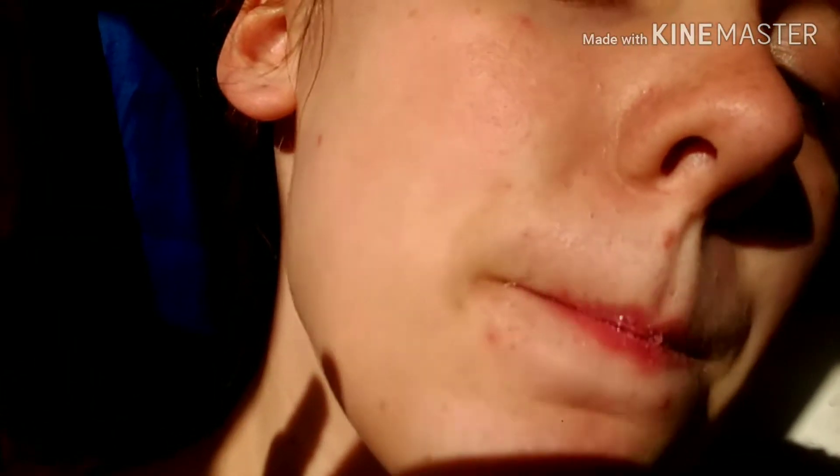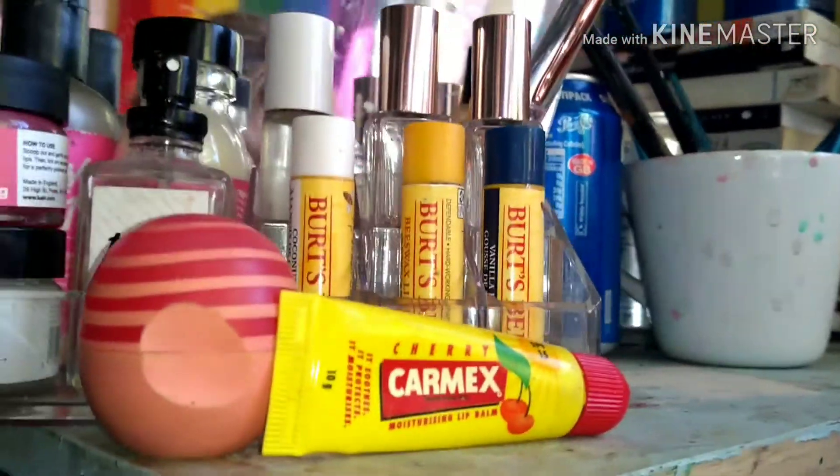We've just got some Lush lip balm. I was kind of running out of things to use in this video — I don't really look after my skin very well. We've got a concerning amount of lip balm here. Again, running out of things to put in this video.